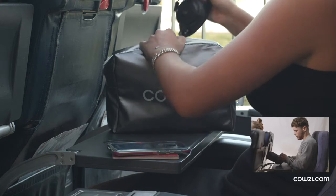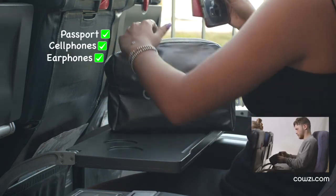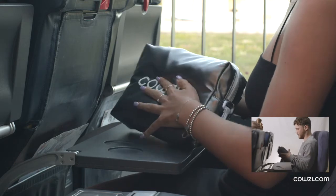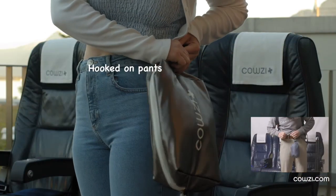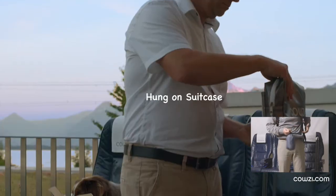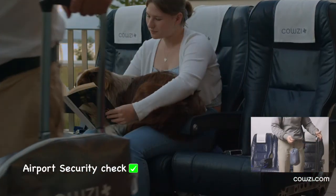COSY comes with a small bag large enough to store all small items like a passport, a cell phone, earphones, earplugs and masks. COSY can be either hooked to your pants, to your backpack, or simply hung on your suitcase. COSY passes security checks at airports without any problems.